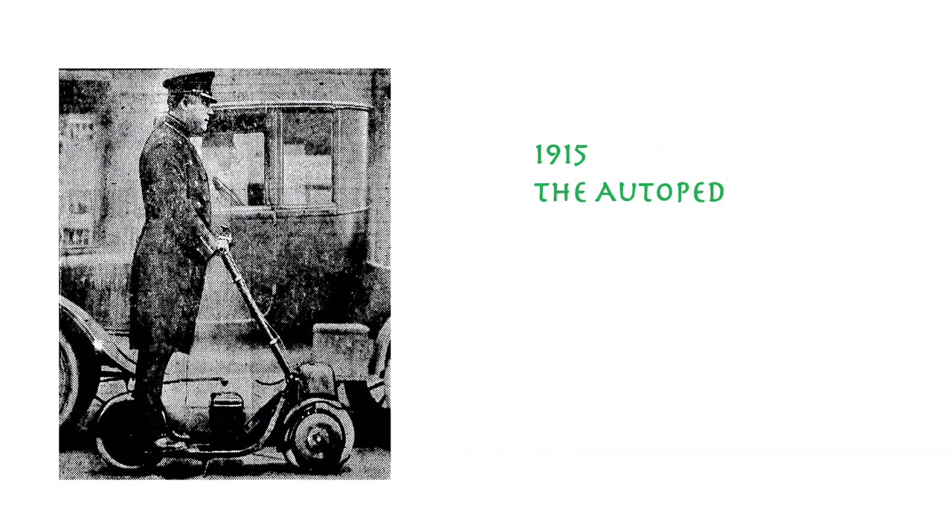Although the Autopad is a petroleum-powered scooter, it is the first recorded existence we know of that has the same core design as a modern motorized stand-up scooter. It's built with a reduced frame, requires the user to stand up, and is controlled through a vertical handlebar. This was manufactured in the United States until 1921 and was generally quite popular with traffic cops.